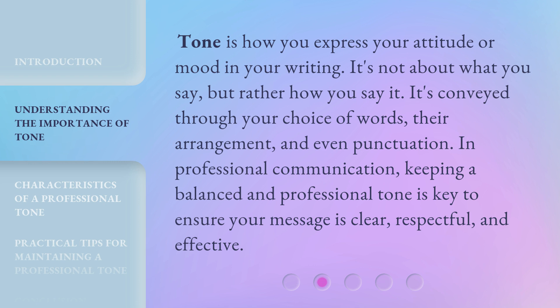Tone is how you express your attitude or mood in your writing. It's not about what you say, but rather how you say it. It's conveyed through your choice of words, their arrangement, and even punctuation. In professional communication, keeping a balanced and professional tone is key to ensure your message is clear, respectful, and effective.